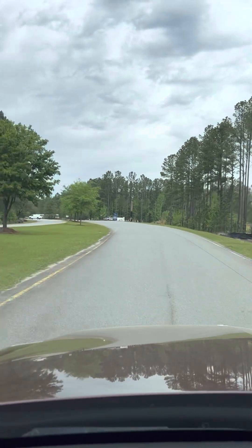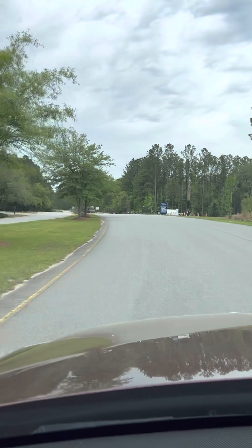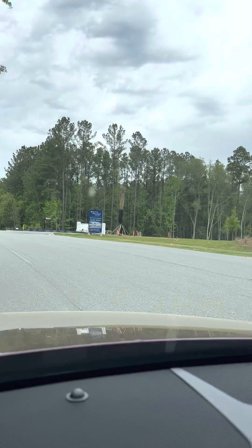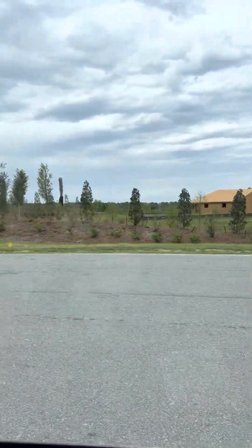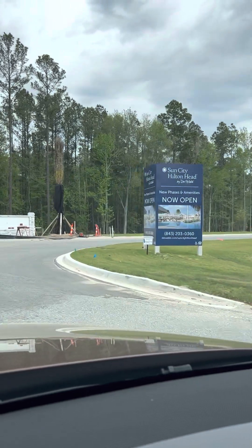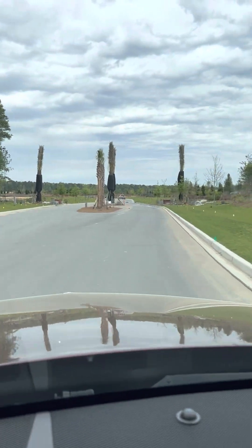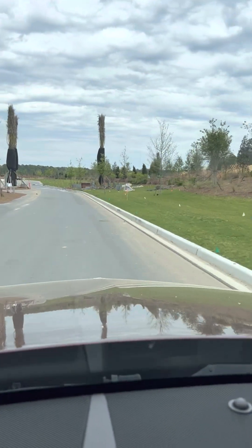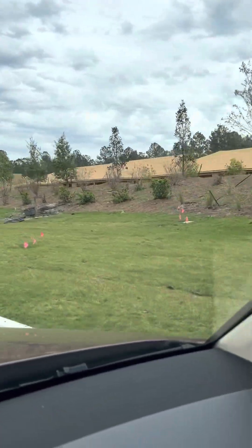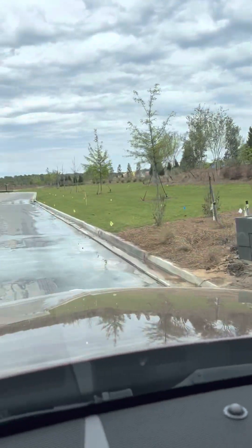To the left will be Riverton Point. To the right will be the new phase of Sun City — about 1,500 homes going in. You can see how it's already beginning. There's a sign so they've already got this entrance ready to go. Looks like they're probably building models over here for the new model park that will exist in this phase of the development.